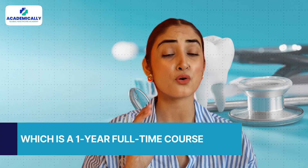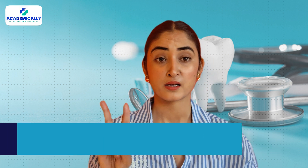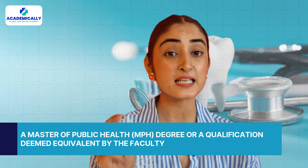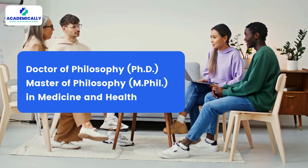Moving on to the Master of Dental Public Health, MDPH, at the University of Sydney. It is a one-year full-time course. Admission requires a bachelor's or doctoral degree in dentistry or a relevant field, a Master of Public Health degree or equivalent qualification as deemed by the faculty, and successful performance in an interview. This course can lead to careers in oral health and also offers opportunities for further studies such as a PhD or MPhil in medicine and health.